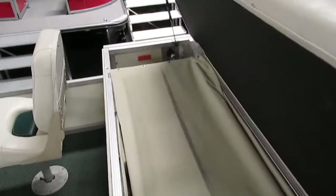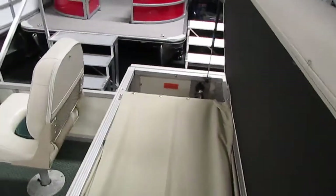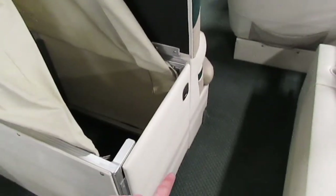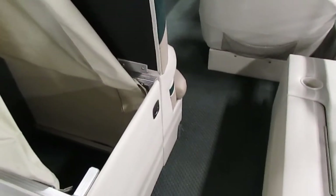We also have an aft padded sun deck that flips up, giving us access to a changing station. This door also swings open allowing you to enter and exit.